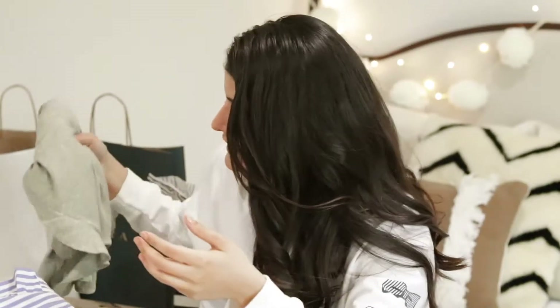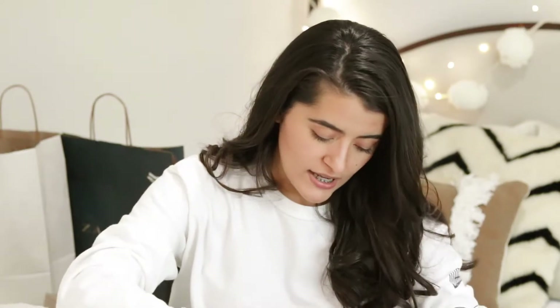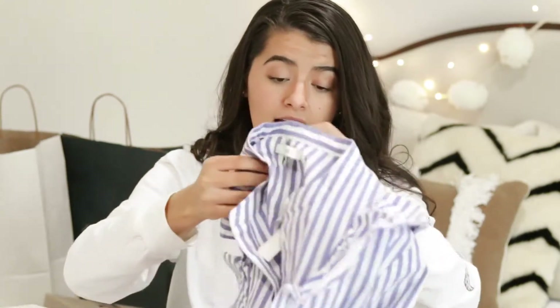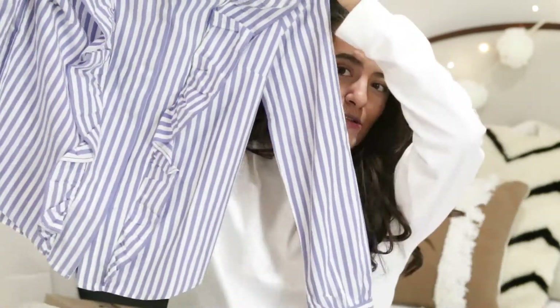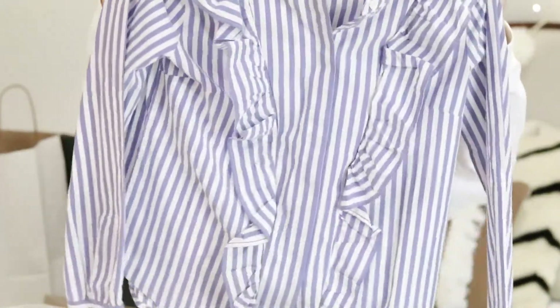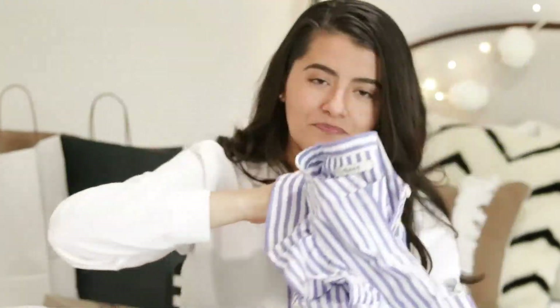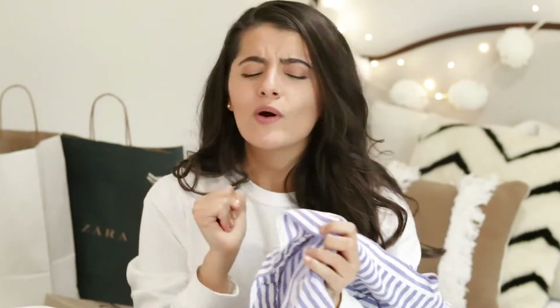And then lastly this pretty top — this was $19.99, not bad at all for Madewell because Madewell can be kind of pricey. It's this really pretty striped top and it has these ruffles at the front. It's very, very nice. This is going to look so cute — I'm so excited to wear it. That was my Black Friday shopping haul!